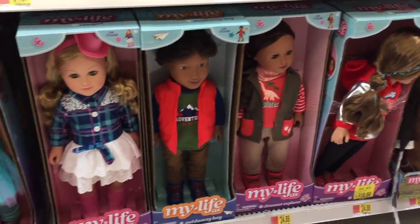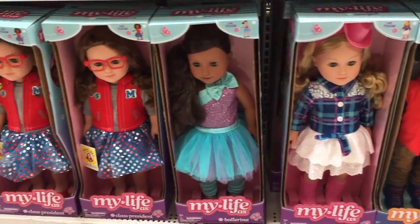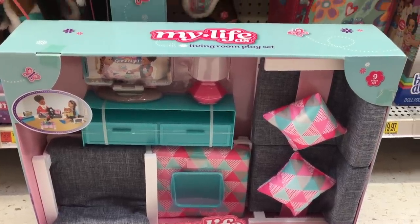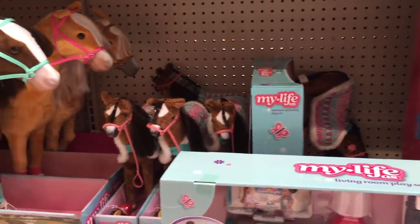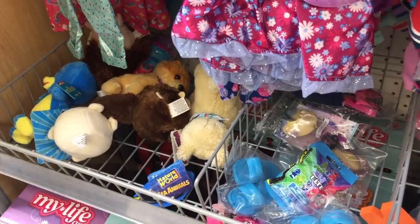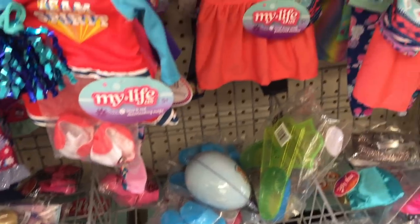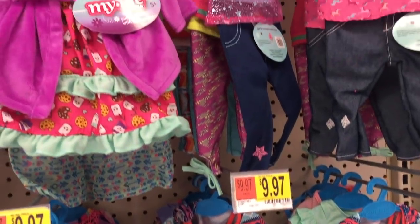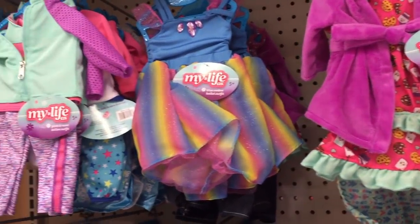The dolls don't come with any accessory packs or anything but they do come with an individual outfit that's styled to their personality. And here we have a living room set. I really love the color scheme used with this furniture piece because it'll go great with any other accessory. Right behind that there are multiple different horses available too. Over at the end of the aisle there are some smaller accessories and some outfits as well. The outfits aren't displayed in any packaging - they're just placed on hangers so you can go through them like a regular clothing rack. Comparing these outfits to American Girl outfits, these ones are a lot more bright and colorful.